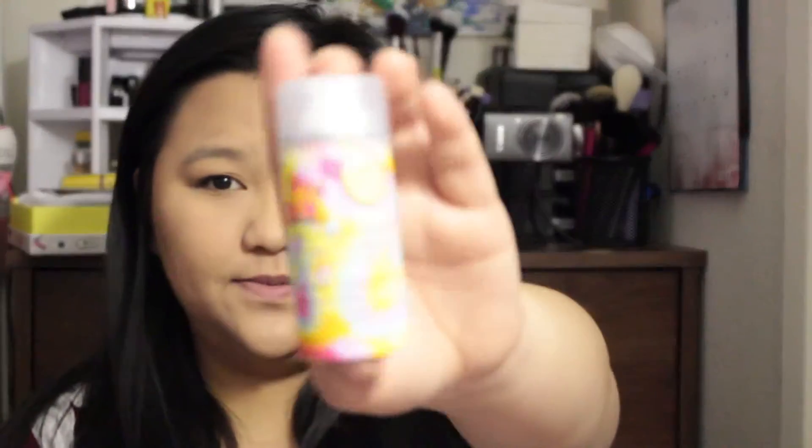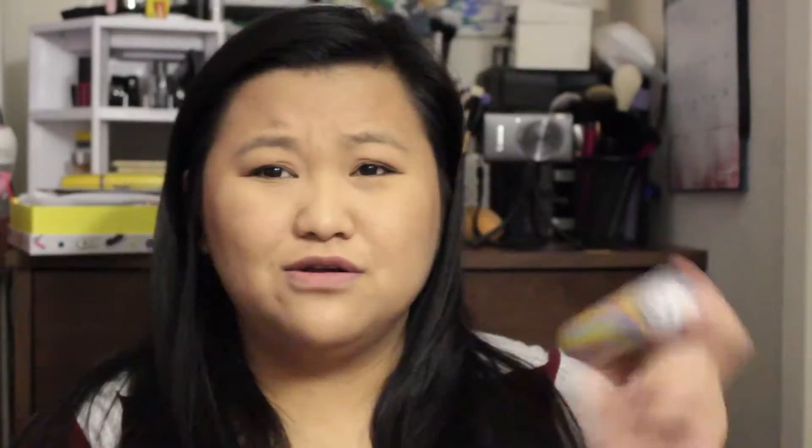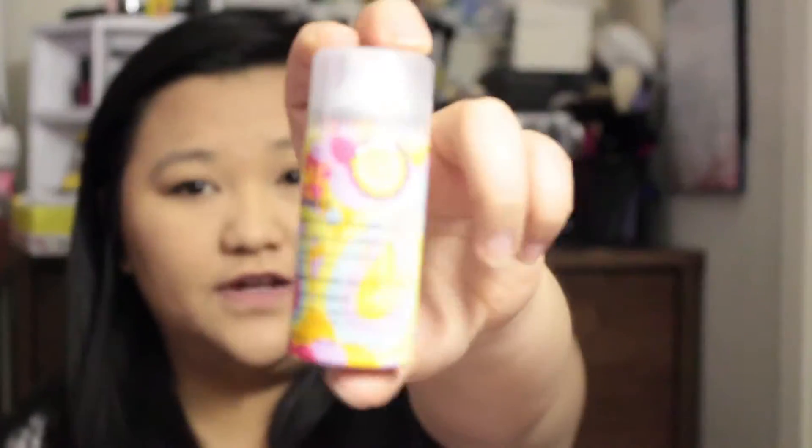The first thing I pulled out is dry shampoo — Amika Perk Up dry shampoo. I always love it when I get dry shampoo in my box. I don't use it a lot, but when I do I just love it. Amika Perk Up Dry Shampoo, full size, $24 — a weightless spray in the brand's signature Obliphica scent that refreshes hair without residue.